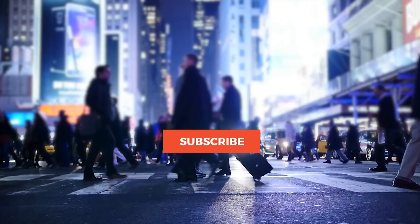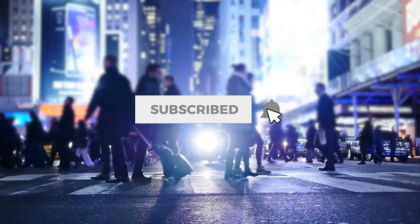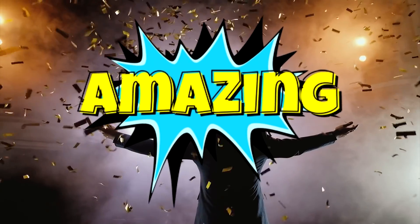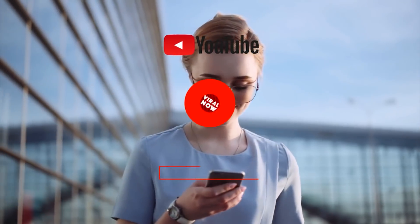Before we move on, I've got a little challenge for you that'll take five seconds to complete. Leave a like on this video, smash that subscribe button, and hit the notification bell, and you will get 25 years of amazing luck. Try it, it really works.